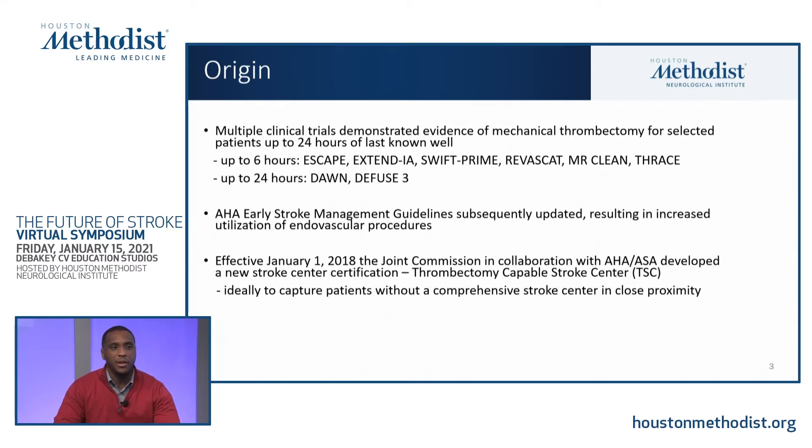As a result of these clinical trials, the American Heart Association updated their early stroke management guidelines, resulting in a significant increase in the utilization of endovascular procedures. Prior to these trials, there was a lot of anecdotal evidence that thrombectomy was beneficial, but it was difficult to determine exactly which patients should have it. Once multiple clinical trials repeatedly showed the same consistent result, we knew as practitioners which patients to consider for these procedures. Effective January 1st, 2018, the Joint Commission, in collaboration with the American Heart Association and American Stroke Association, developed a new stroke center certification called the Thrombectomy Capable Stroke Center, ideally used to capture patients without a comprehensive stroke center in close proximity.